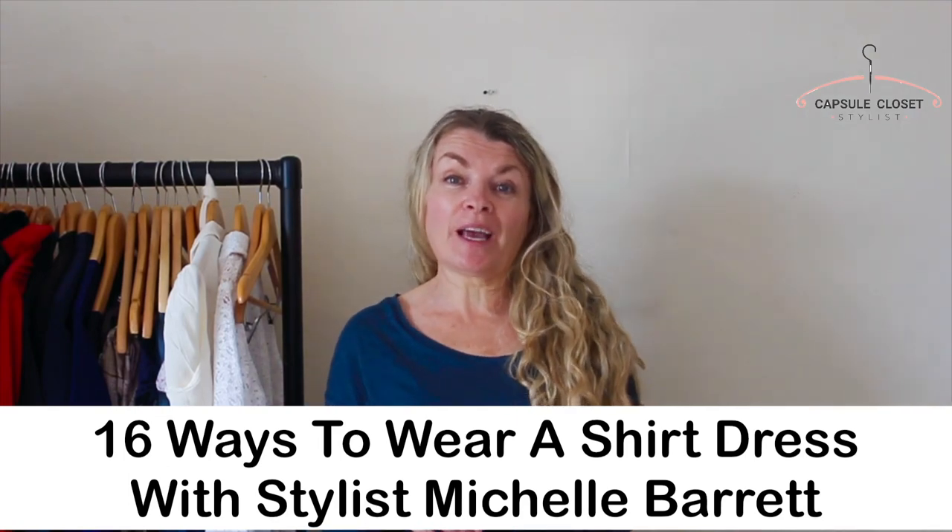Hello and welcome back to Capsule Closet Stylist. I'm so pleased you could come. Today I've got something quite special for you — I am going to show you 16 different ways to wear a shirt dress.